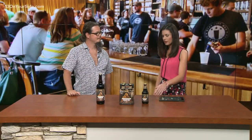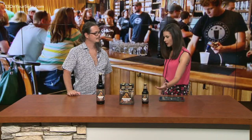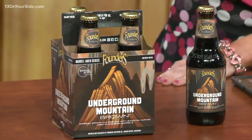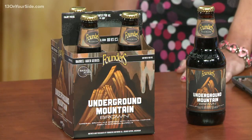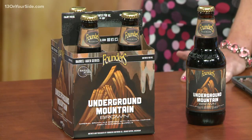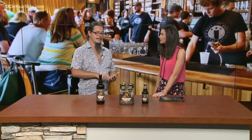And where can folks get these? Can we get them at any of the Founders locations in town, and what are the different sizes people can get? Four packs, big bottles if that's your thing. It'll also be on draft. We're releasing it in our taproom this Friday. And it's been shipped out, so you'll start seeing it on shelves everywhere soon.